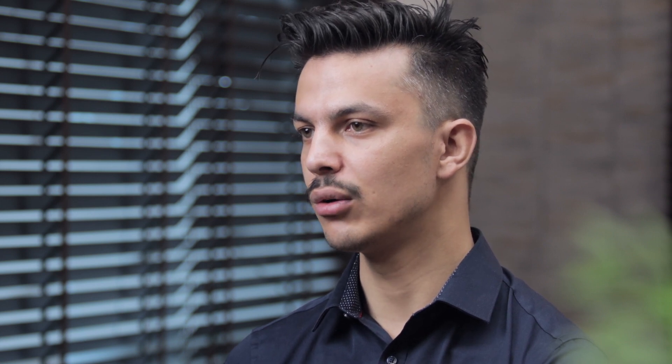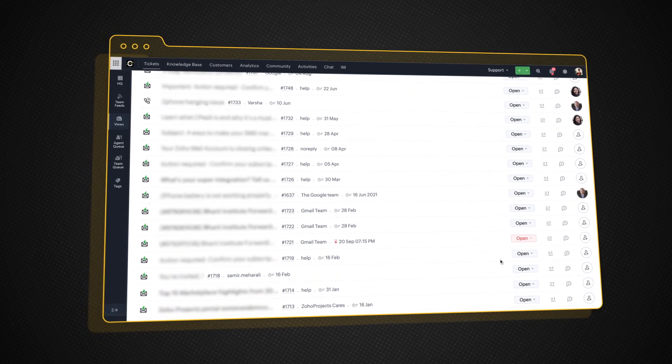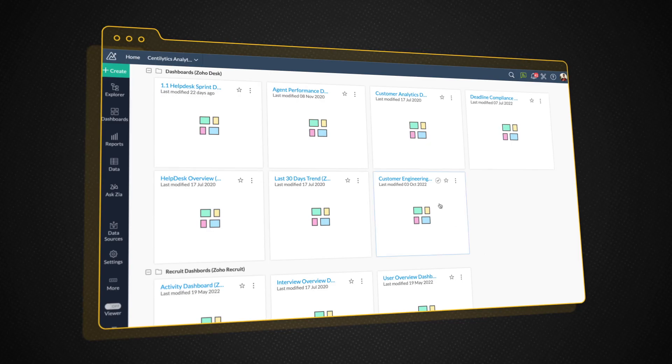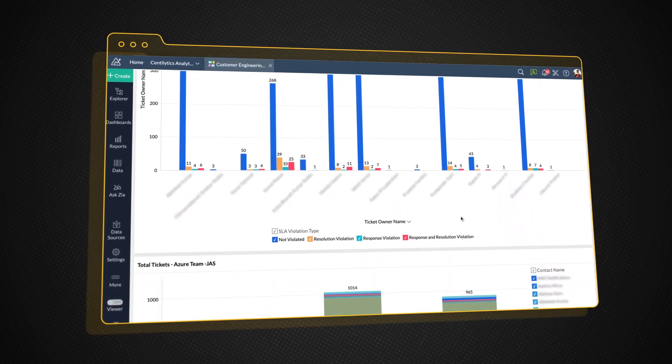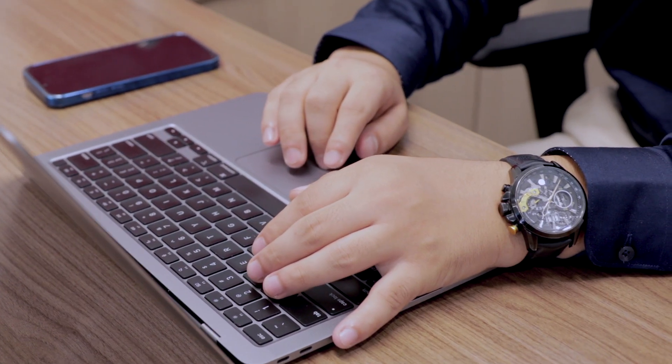Zoho CRM and Zoho Desk integration has been helpful, as customers and their contacts are now created in Zoho Desk based on the customers we have in CRM, so that only authorized customers can raise tickets with our support teams. We have also integrated Zoho CRM with Zoho Analytics, which has helped us create beautiful dashboards for revenue and sales forecasting, giving us a very clear picture of our revenue flow.